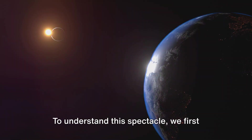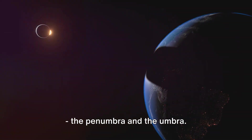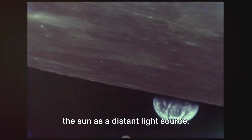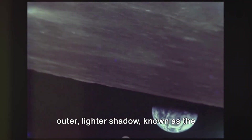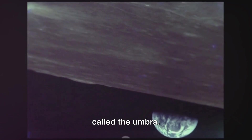To understand this spectacle, we first need to understand the earth's two shadows: the penumbra and the umbra. Imagine the earth as an opaque ball and the sun as a distant light source. The earth casts two types of shadows — the outer, lighter shadow known as the penumbra, and the darker, inner shadow called the umbra.